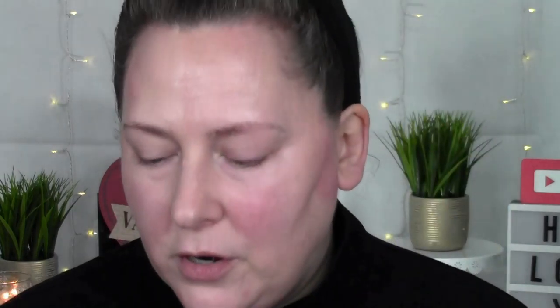So what do you guys think — did it make any difference? This side has nothing, so this side has nothing of course, and this side has the Flawless Filter as well as the Light Wonder Foundation. I think I can see a little difference, but I mean, I just applied this and unless I applied it wrong, I feel like it's already enhancing my pores right here a little bit. That could be — I don't know which one. It might be both. It might be one or the other.